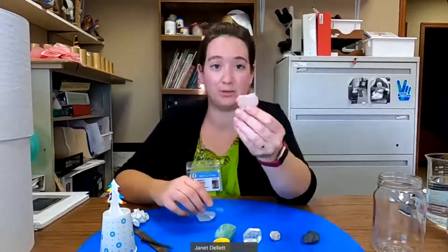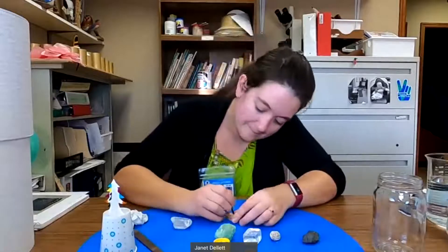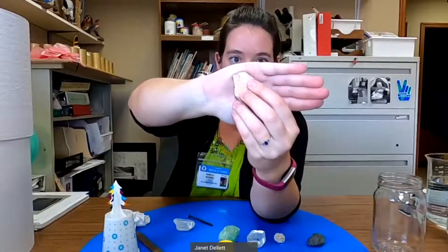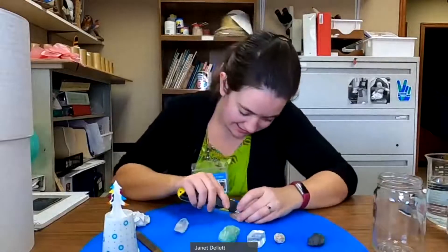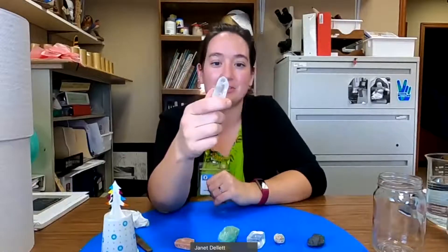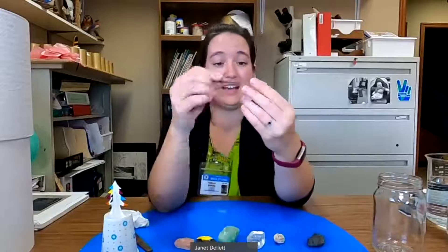Our next hardest mineral is this pink one, which is called feldspar. Feldspar can be scratched by a steel nail or file — you can see some white marks there from where I just scratched it. But it will not be scratched by the knife — it makes noise, but it's not being scratched. The penny doesn't do anything, and my fingernail doesn't do anything. After feldspar is quartz. Quartz won't be scratched by anything — not my fingernail, not a penny, not a knife, not even this nail. It has a hardness of seven.